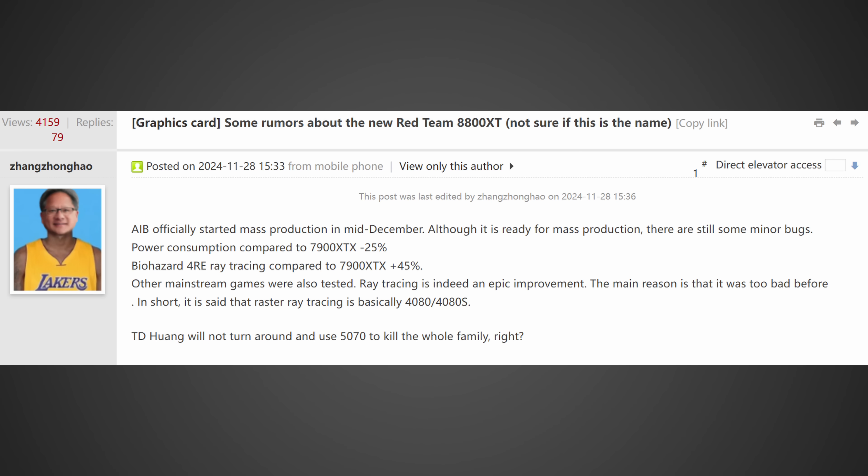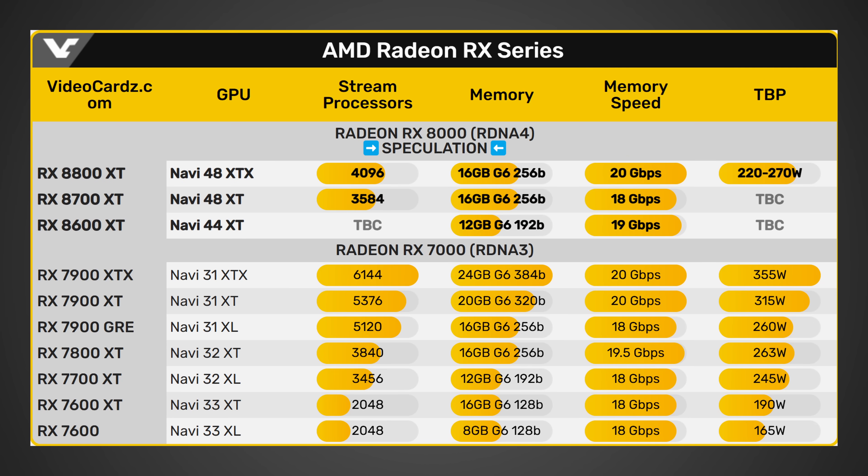There's more information — he also goes on to state that other mainstream games were also tested, ray tracing is indeed an epic improvement, and it should be around the 4080 and the 4080 Super. Videocards.com also put out some specs on the RX 8800 XT, the RX 8700 XT, and the RX 8600 XT. To gamers' delight, these more affordable GPUs will come with 16 gigabytes, 16 gigabytes, and for the lower-end card, 12 gigabytes — which is perfectly acceptable as long as the price is right.